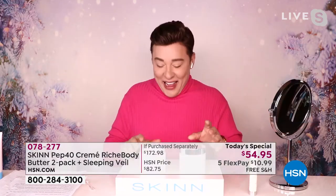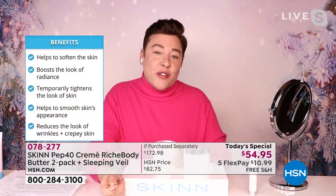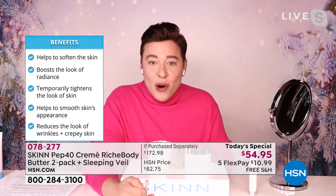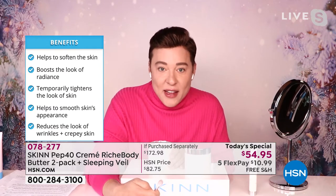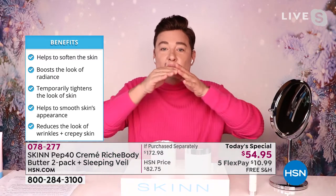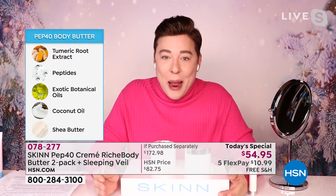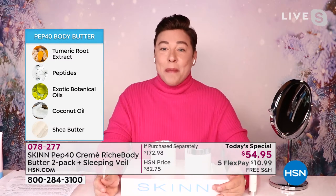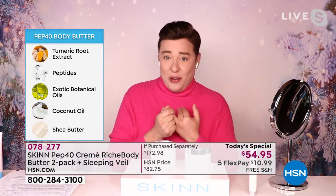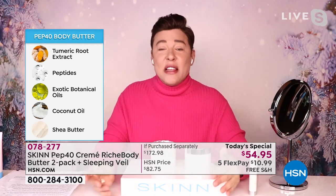We got you covered. So this is the Pep 40 Body Butter. One of the things that makes it so different is we are a research and development laboratory in Los Angeles focused on advances in skincare science. We do our own research and development and make products for many other brands. Our organic chemists created a beautiful complex of six peptides in a 40% matrix. These six peptides tell your skin to look less rough, hold more moisture, be hydrated, look smoother, less wrinkled.